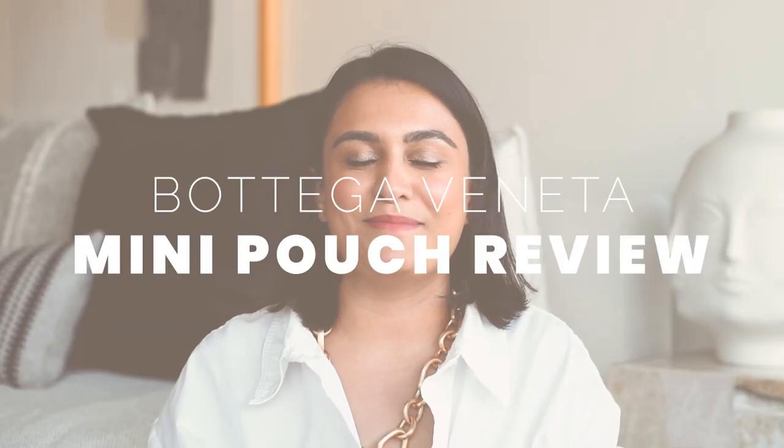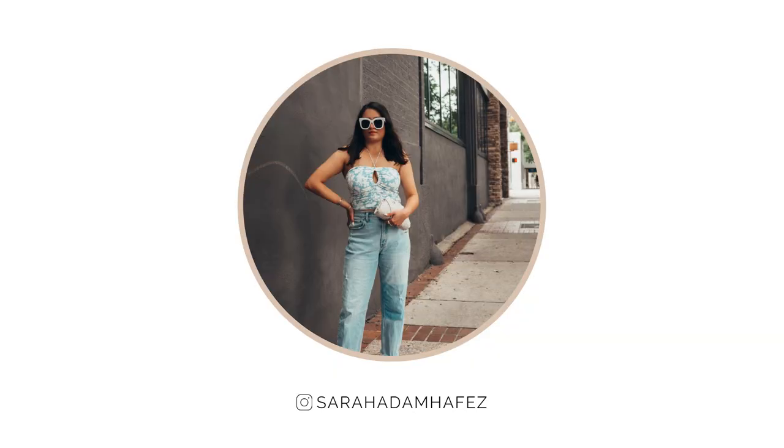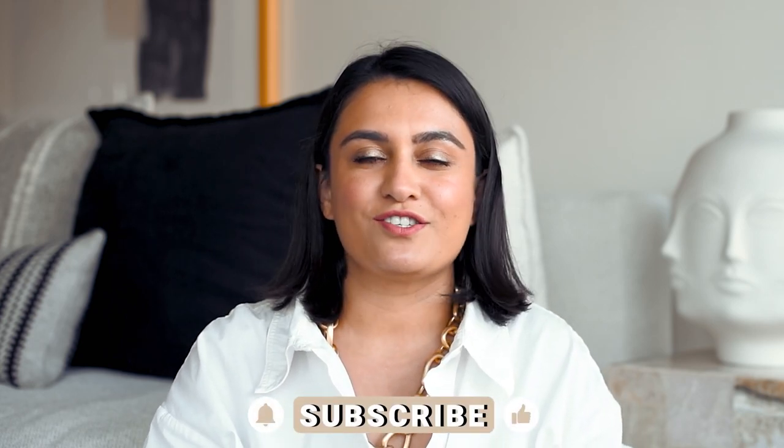Hi guys! Welcome back to the channel. I'm here with another luxury handbag review. Today I'm going to be talking about the Bottega Veneta mini pouch. I love this little handbag — it is the cutest thing ever. I got it last year in February 2020, just before lockdown, and I'm making videos twice a week now covering a mix of luxury and budget-friendly everyday outfits. Please subscribe so you don't miss a video, and without further ado let's get into it.